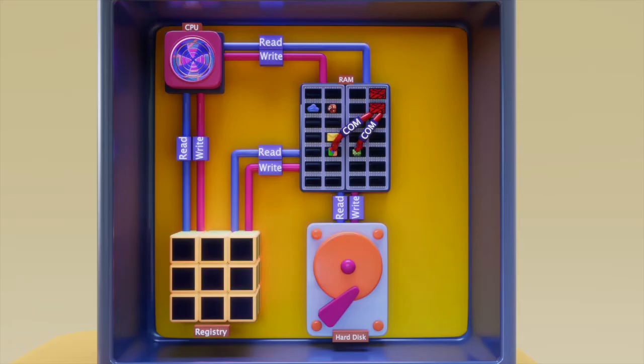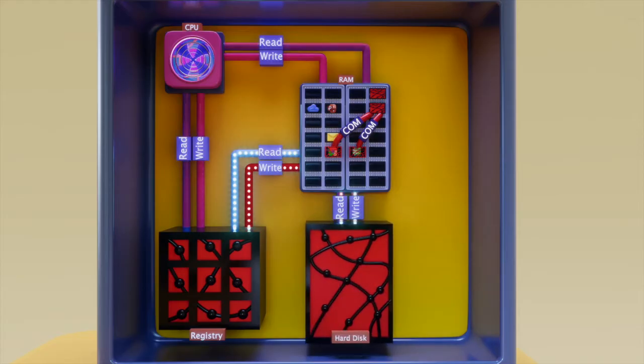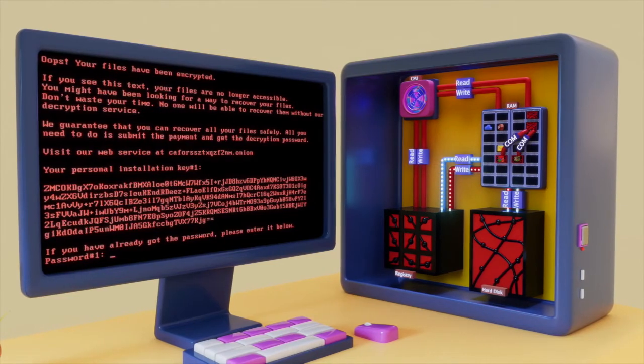Malware is now leveraging the access granted to them to read and write to any location on your device. The infection is now spreading, like the plague, and affecting every single component within that machine. In a matter of moments — boom — there's your ransomware note.